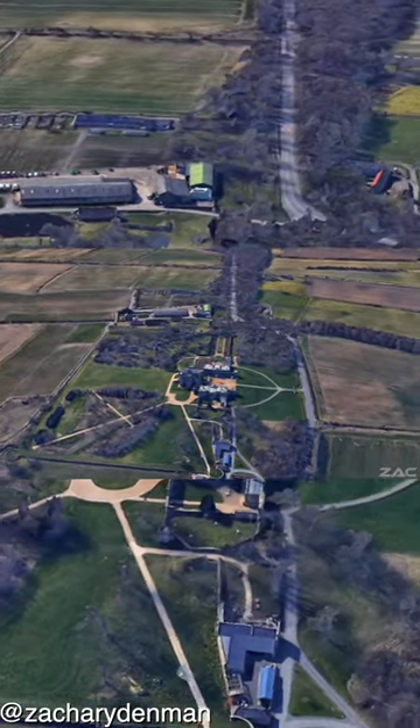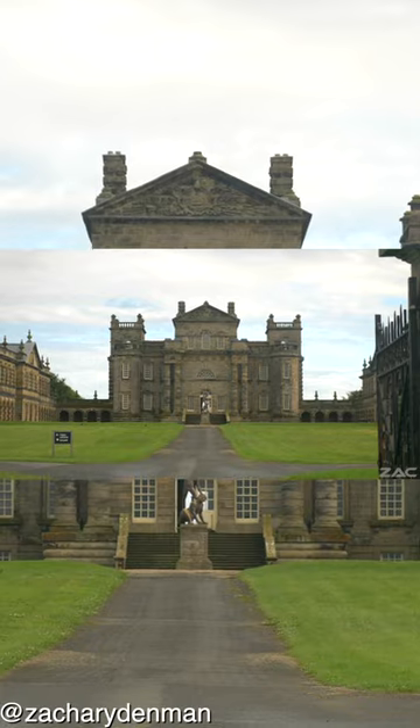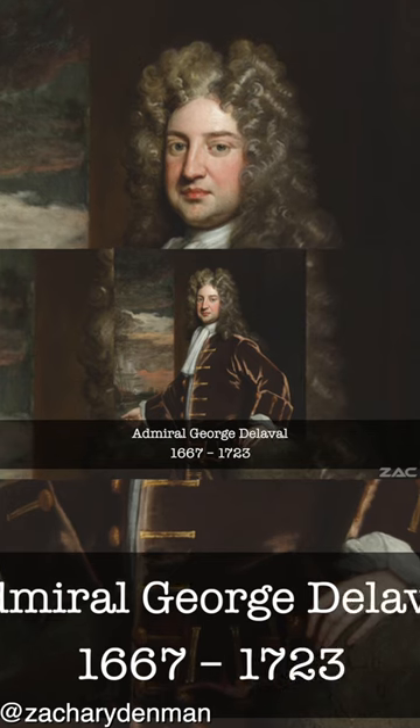According to the official story about Seaton Delaval Hall, it was designed by Sir John Vanbrugh in 1718 for Admiral George Delaval.